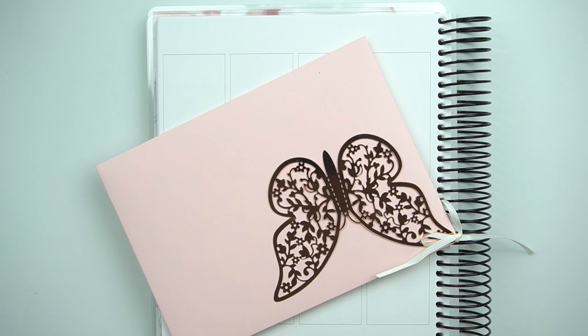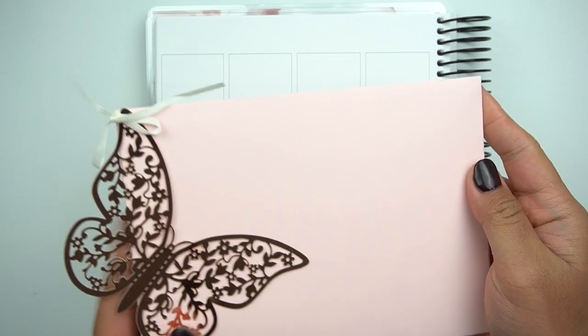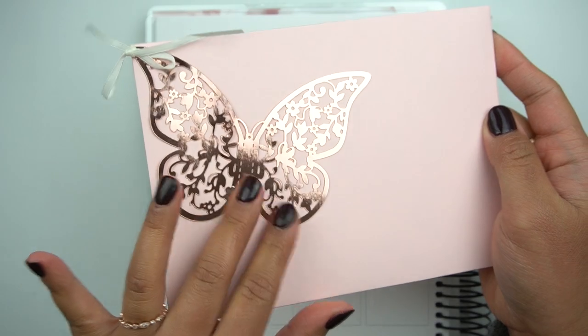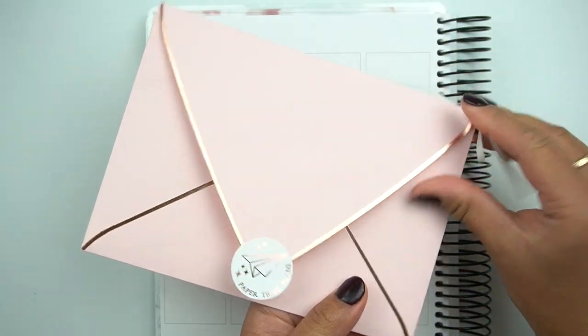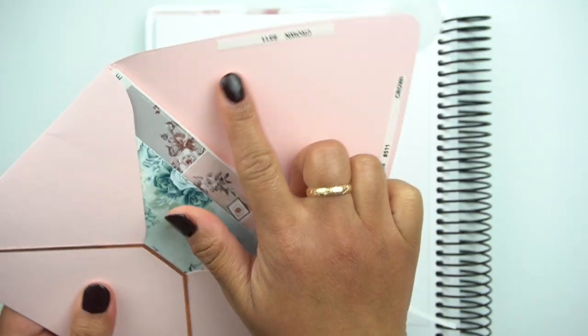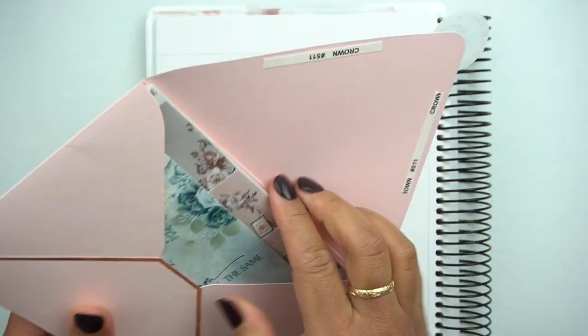This is from Paper Trail Plans, and I do have codes listed below, so be sure to check that out. Really beautiful. Always love her packaging. Adore this rose gold butterfly — just so stunning. I love these envelopes, and they don't use them so you can repurpose them.